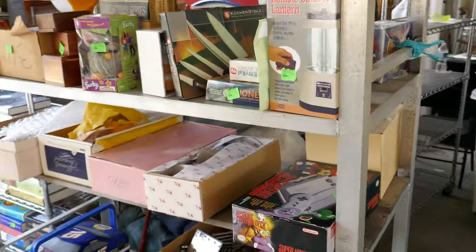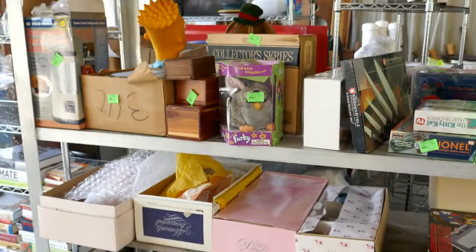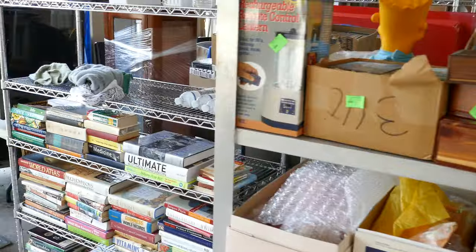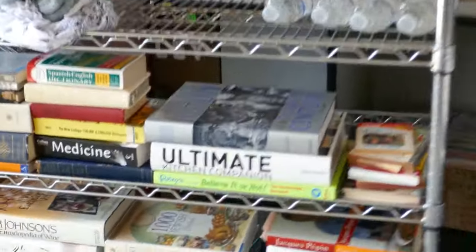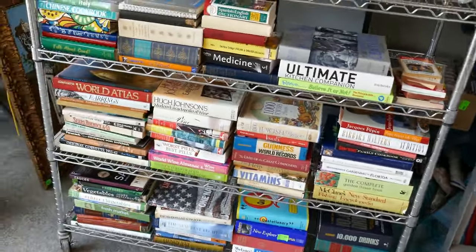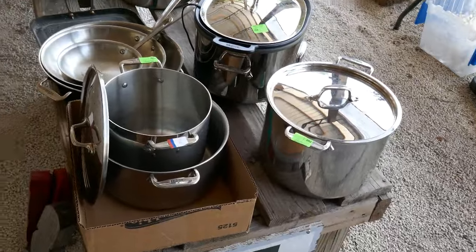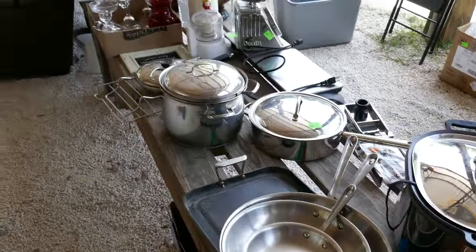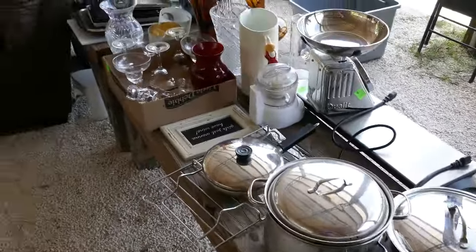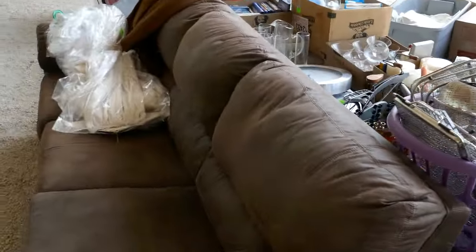We also have a grouping of collectible smalls — Furbies, additional dolls, and quite a few books offered by the shelf and by the piece. And look — All-Clad stainless cookware. We've got a big set including an All-Clad slow cooker.